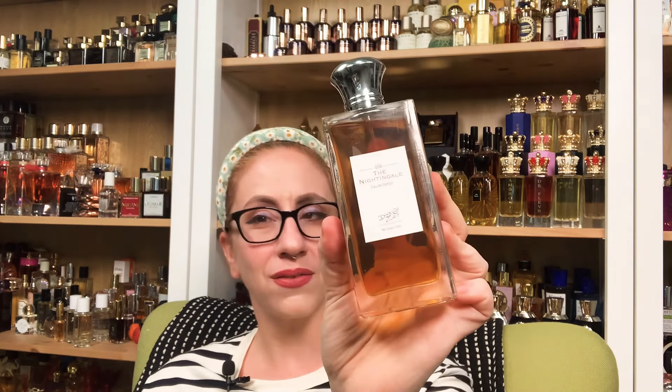Salutations friends, welcome back to my channel. Today I'm doing a quick review — I'm going to try and make this as quick as possible. From Dixick and Zach, we are talking about the Nightingale. This is a house and a fragrance I have never mentioned before, but I am dang excited to review this fragrance for you guys. So if you'd like to know what I think, then keep watching.